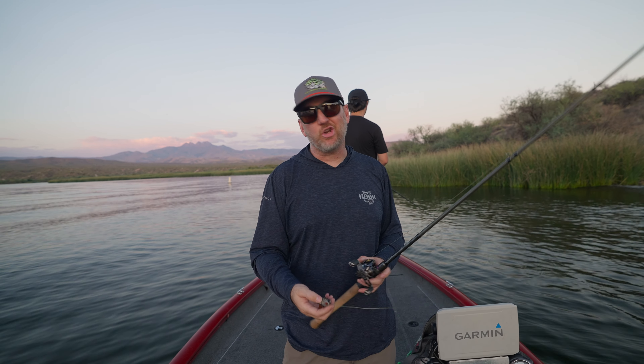I'm bringing the juju. Another one. Hunker, sunset, stick. Hell yeah dude, so dope.